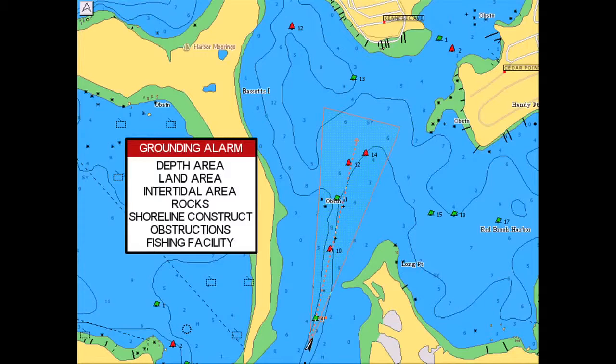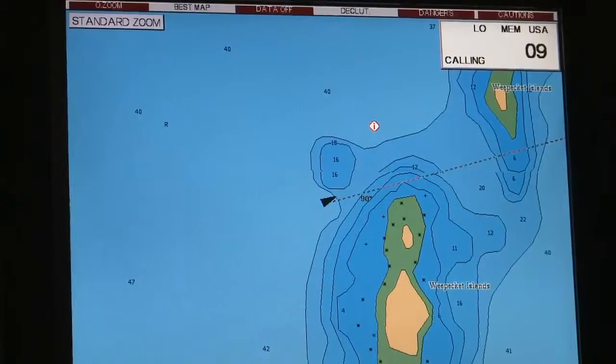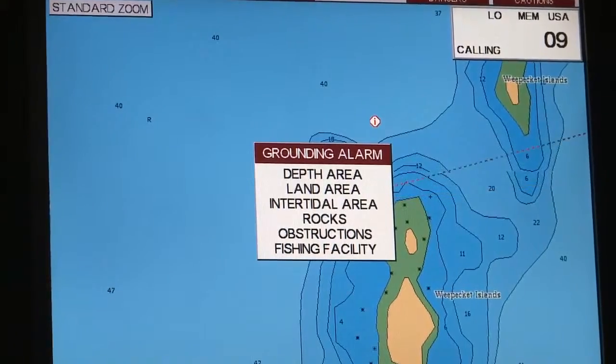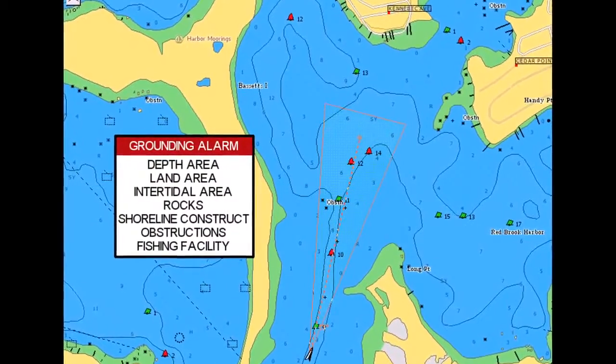Max's Guardian Alarm technology lets boaters set a minimum safe depth, then checks your course to alert you to dangerous obstacles like shallow water, rocks or reefs. This exclusive feature literally watches ahead of the boat for you to help keep you out of trouble.